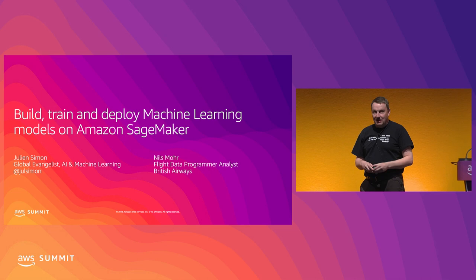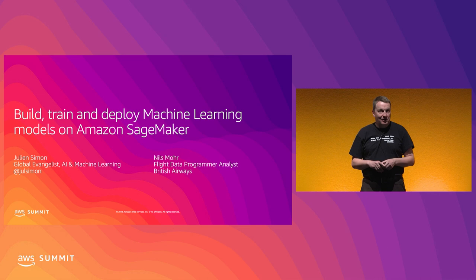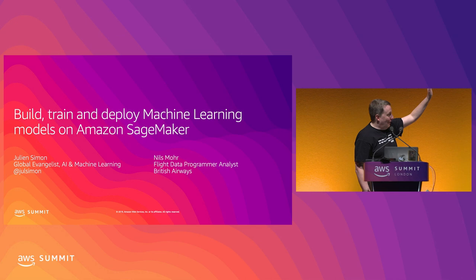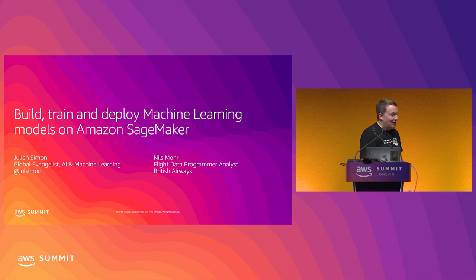All right, let's get started. Welcome to this session. Thank you for showing up - it's a very full room, it's a pleasure. My name is Julian. I'm a tech evangelist with AWS, and I focus on AI and machine learning. We have the pleasure of having Nils with us on stage from a small company you've probably never heard of called British Airways.